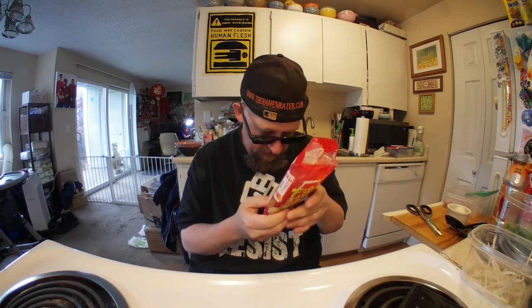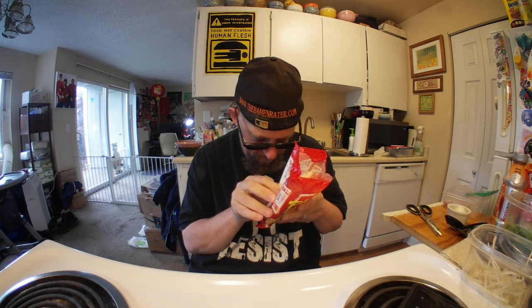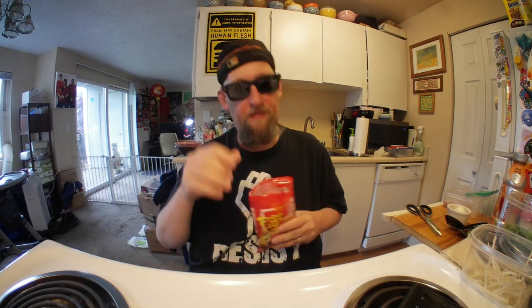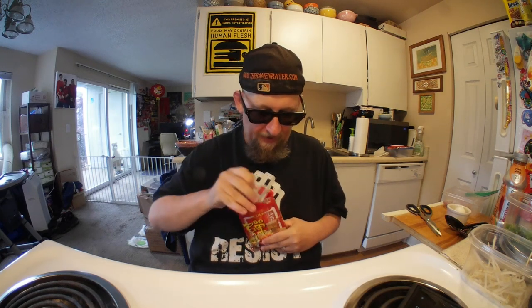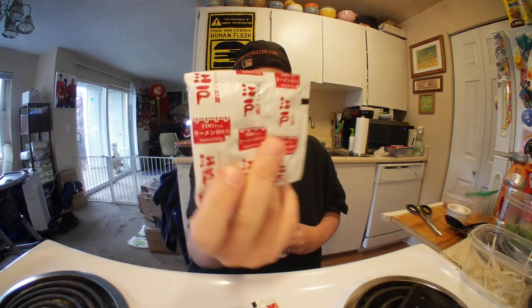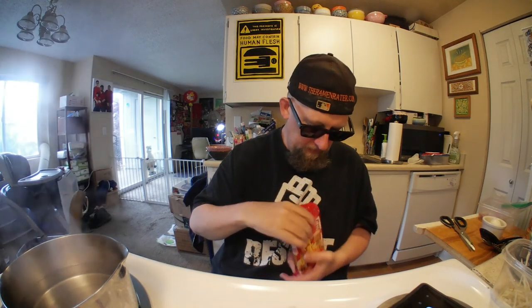You cook it for three minutes with the garnish, and then at the end you add in this, which is a dual sachet of oil and powder. Here we are with the pot — you can see the pot — so noodles go in.